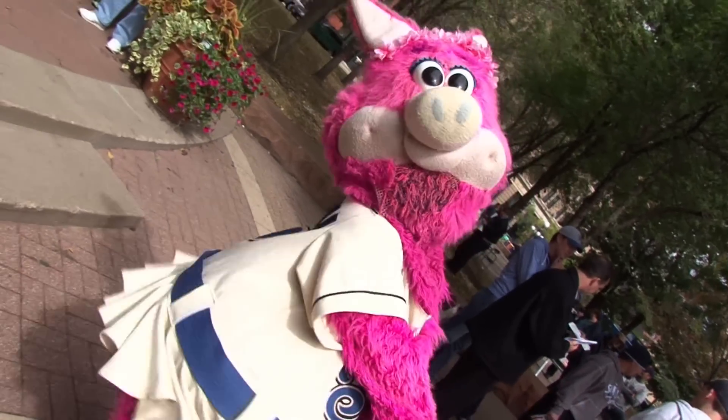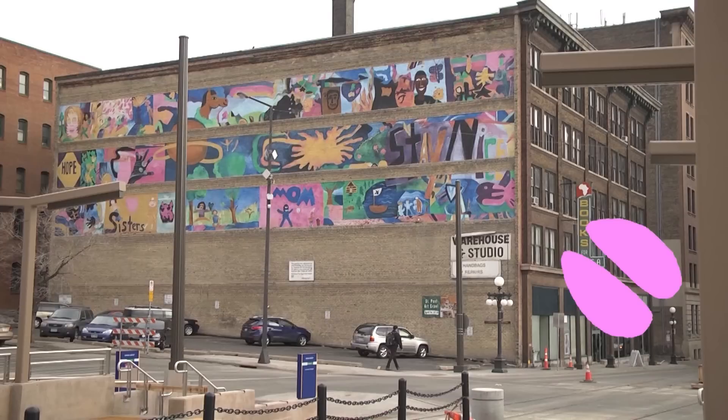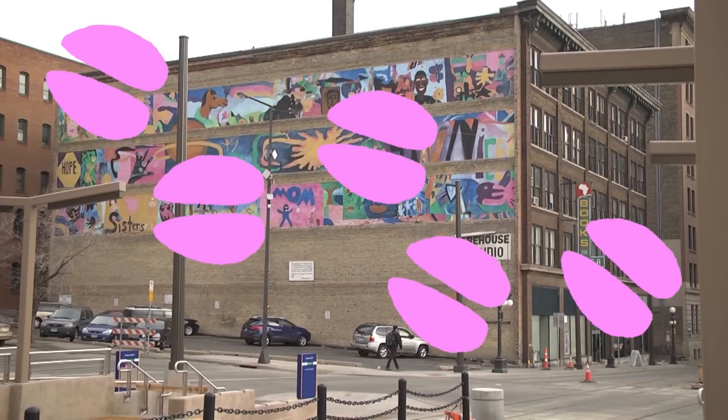The second thing the Saints is helping out with is, this year we're really trying to focus on how to do the Crawl — how to get people out from building to building to see all the art and all the different artists. So this year their mascot, Madonna, is going to be putting hoof prints throughout Lower Town to get you from building to building. Just follow the pink hoof prints and you will find more art in the Lower Town area.